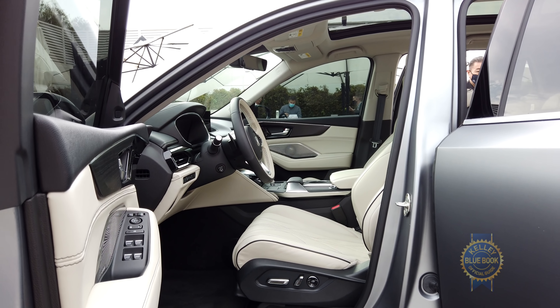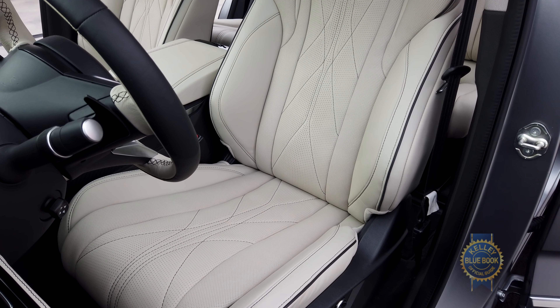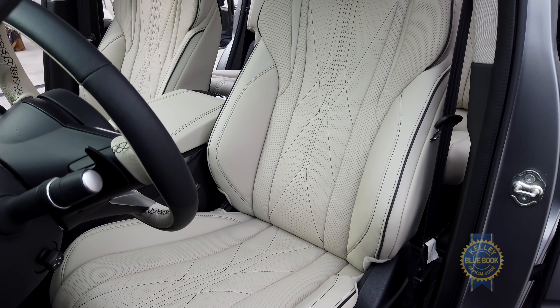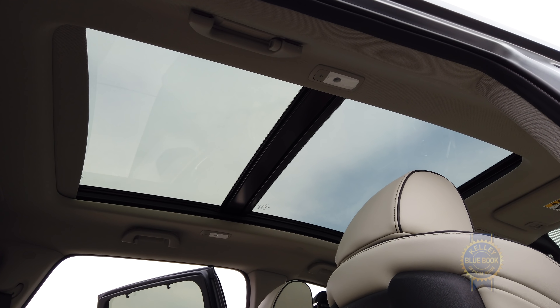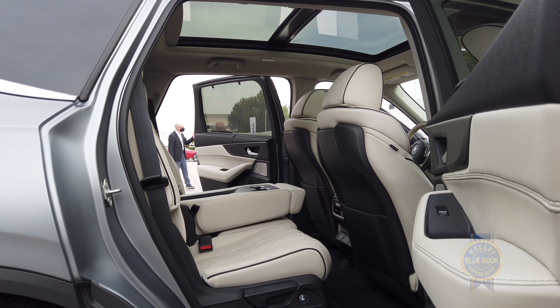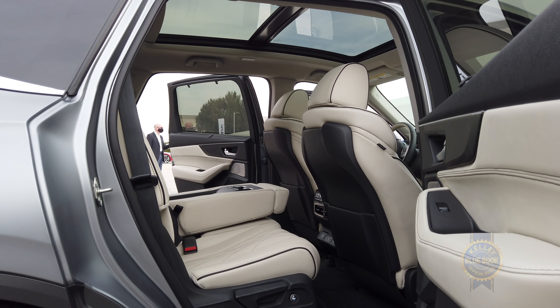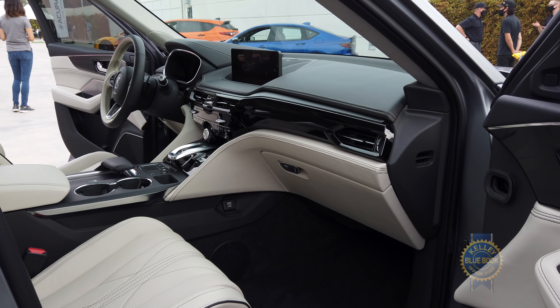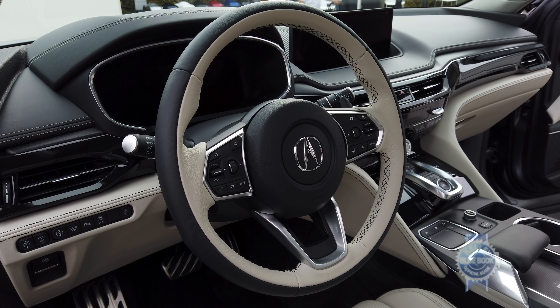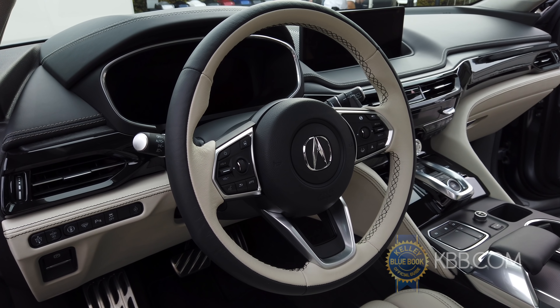Other notable interior details include 16-way front seats with nine massage modes, a 1000-watt 25-speaker ELS audio system, a panoramic moonroof for airy vibes, and something called Iconic Drive LED illumination that emblazons the interior with 27 lighting schemes representing different driving modes and locations like racetracks and iconic roads. That is a very high concept use of LEDs, which I would demonstrate if the sun weren't currently baking and blinding me.